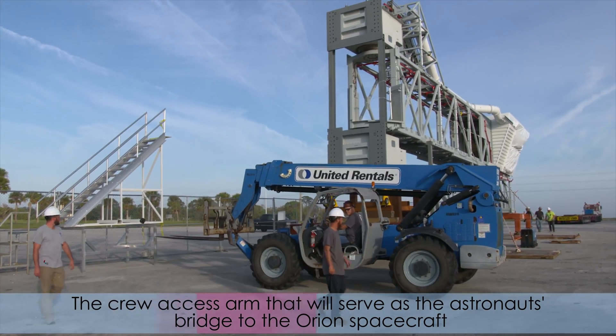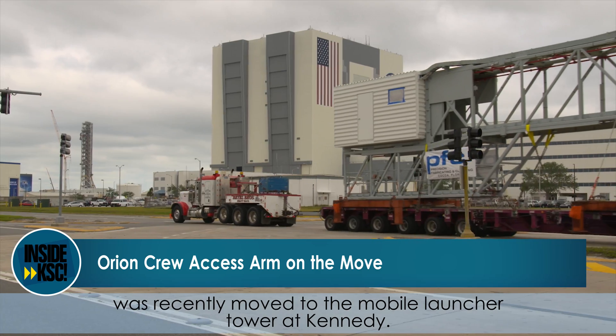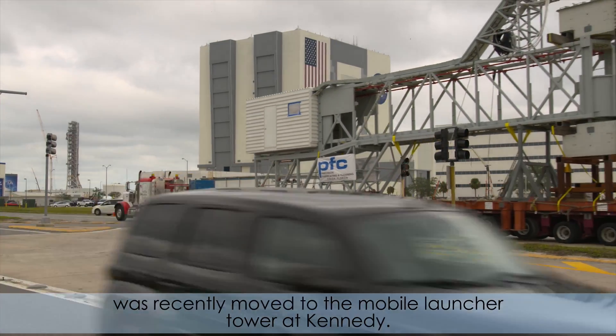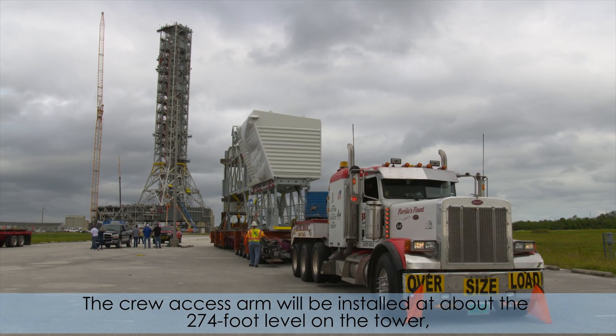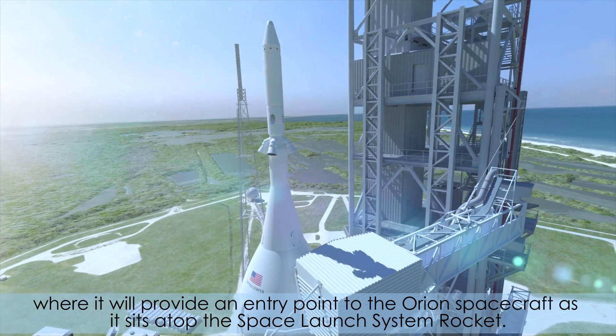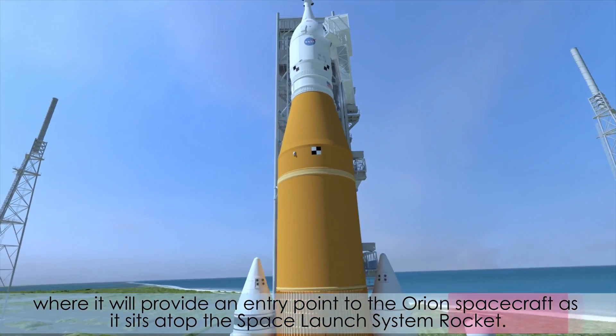The crew access arm that will serve as the astronauts' bridge to the Orion spacecraft was recently moved to the Mobile Launcher Tower at Kennedy. The crew access arm will be installed at about the 274-foot level on the tower, where it will provide an entry point to the Orion spacecraft as it sits atop the Space Launch System rocket.